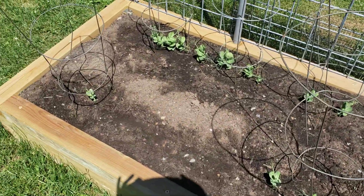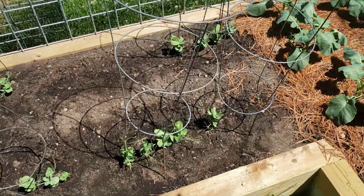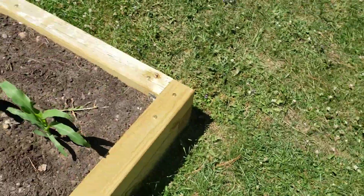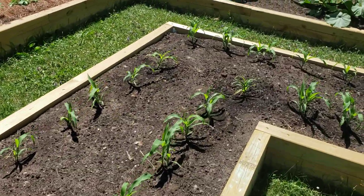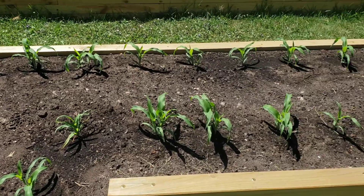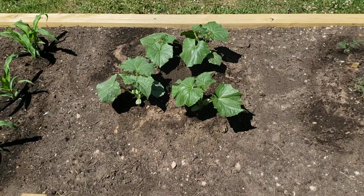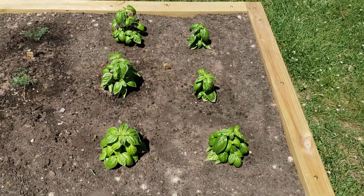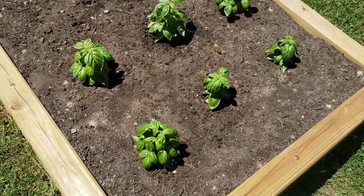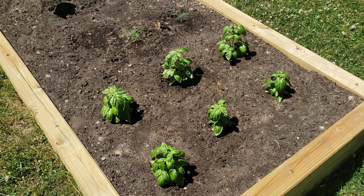I had some trouble with the peas too, so I replanted in the holes yesterday. Corn is loving life, although it's likely not going to be knee-high by Saturday. Here are the cucumbers — they seem to be okay. Dill and basil are here, and I just harvested a little basil today, so that's pretty exciting. That's it!